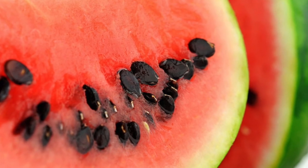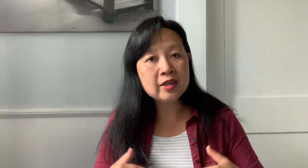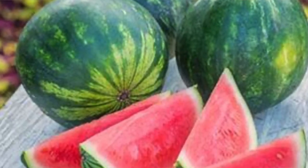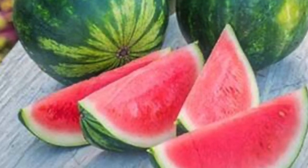Here are some images of watermelons to show the differences. The open-pollinated watermelons are more natural — they have their own black seeds — whereas the seedless watermelon variety is definitely a hybrid that has been created. Seedless watermelons are not natural; otherwise, how else would they reproduce?